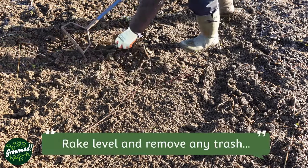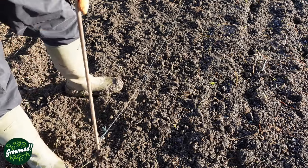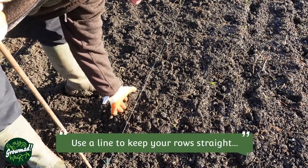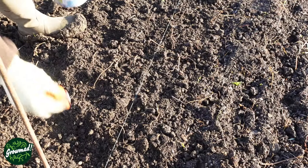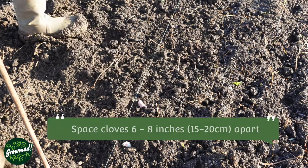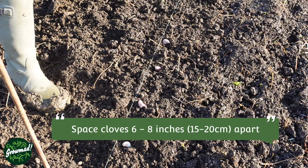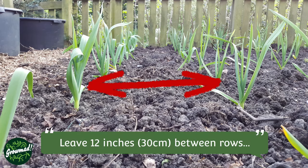Start by raking the site level. Remove any trash and stones, but disturb the soil as little as possible. Next, put a line in — there's nothing worse than rows that aren't straight. Ensure it's not snagged. It's always a good idea to mock the site up before you start planting to ensure you're happy with the spacings. Aim to leave at least six to eight inches between individual cloves and about one foot between rows.